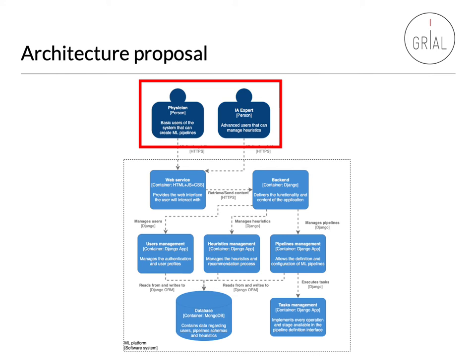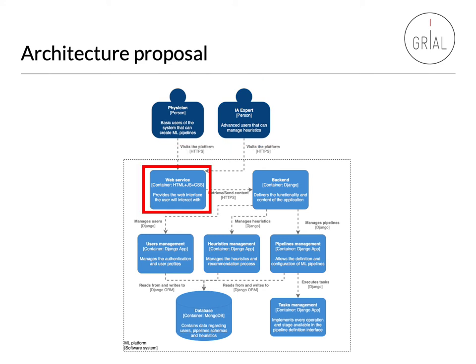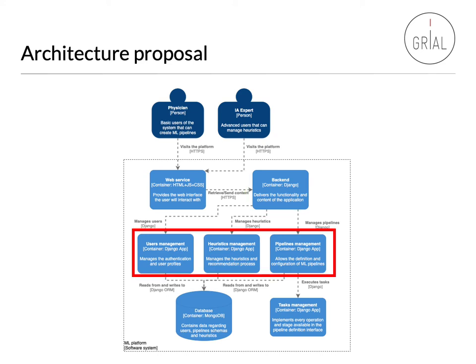This is the architecture proposal for our platform. First, we have the identified roles, which will be the ones using the web services. The web service provides an interface for these roles to interact with the different machine learning algorithms. Then, the backend will be in charge of processing all these requests and creating the different pipelines programmatically. The main functional blocks will be user management, which provides role management and privileges, and heuristic management, which handles all the recommendations of the system. And the pipeline management, which is the main block and will be in charge of executing and saving all the pipelines within the platform.